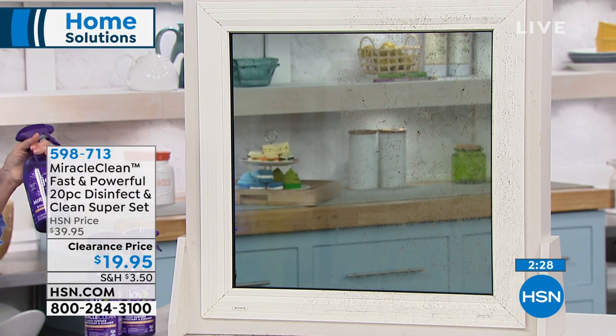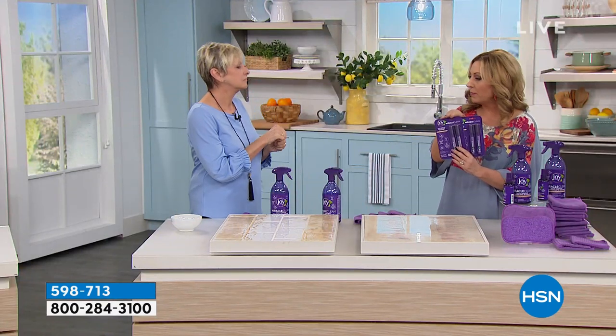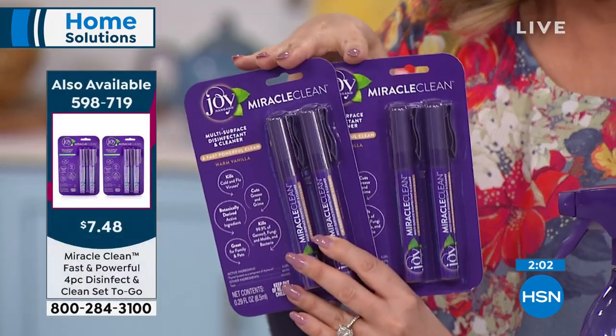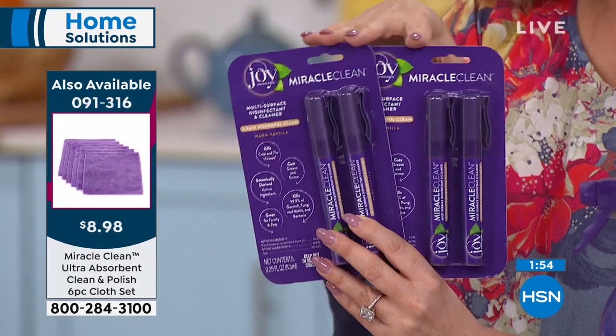We also have the Fast and Powerful four-piece disinfectant clean set available as well. It's only $7.48 — item number 598719. You get two in each package, so four altogether, for under $7.50. These are available in limited quantity, and when they sell out, they're gone.